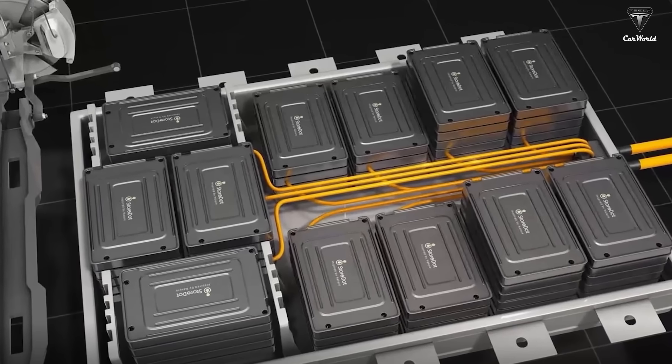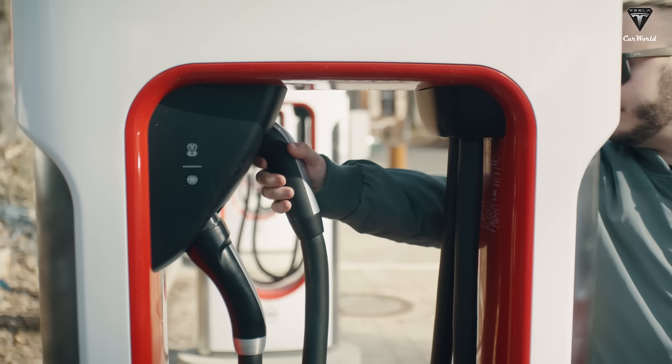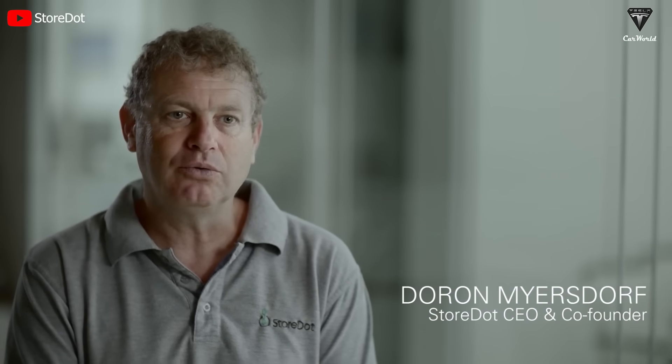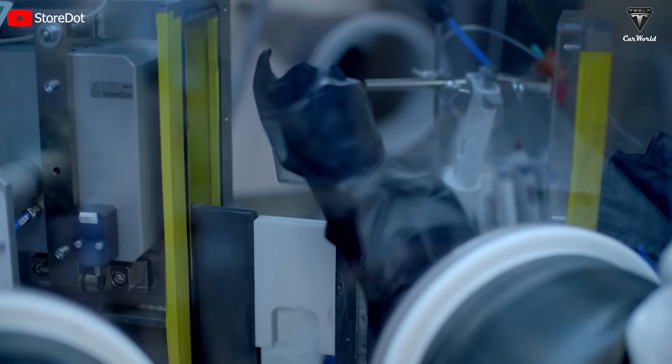It is given the interesting name '105' because Storedot claims to provide a range of 100 miles with a full charge within 5 minutes, as promised by the company by the year 2024. If this claim holds true, the XFC battery will usher in a new era for electric vehicles from any manufacturer in the market.